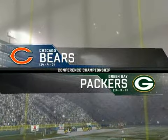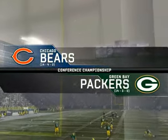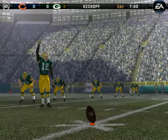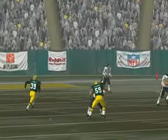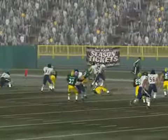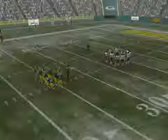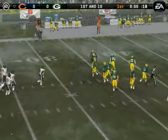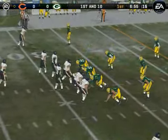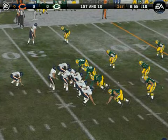A much-anticipated matchup of NFC North rivalry. Green Bay squares off against Chicago. The Packers will be kicking off to start the game. Number 7 back to return — this one is fielded by number 7, who finds an open area. The conference championships determine who goes to the Super Bowl. These two teams are going to leave it all on the field today, because a winner goes to the biggest game of the year and a loser goes home.